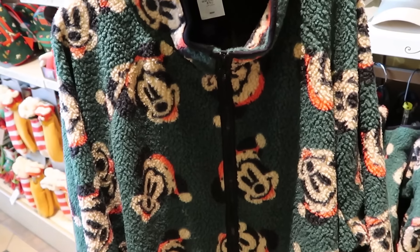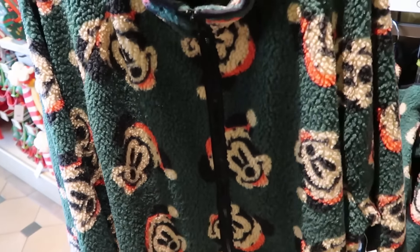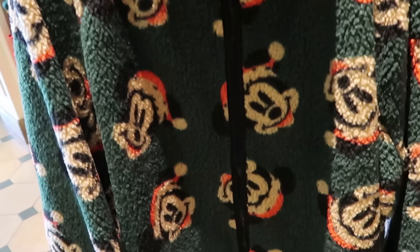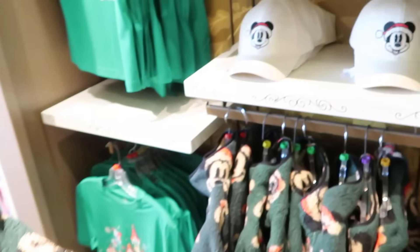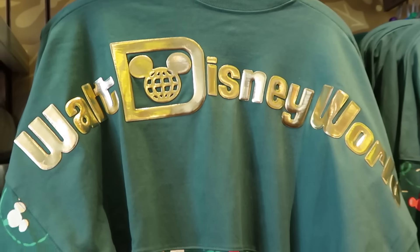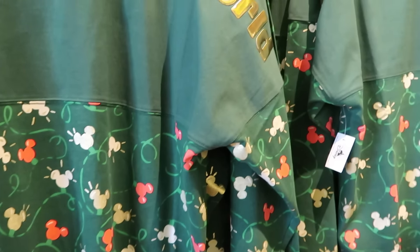Another brand new item for the holiday season just released: an adult size full zip fleece jacket with tons of Mickey Mouse graphics — perfect for colder weather — $70. Right next to that is the brand new adult size spirit jersey with the gold Walt Disney World archway on the back side and Mickey-shaped Christmas lights for $85.